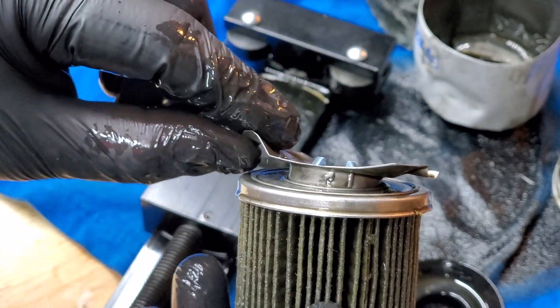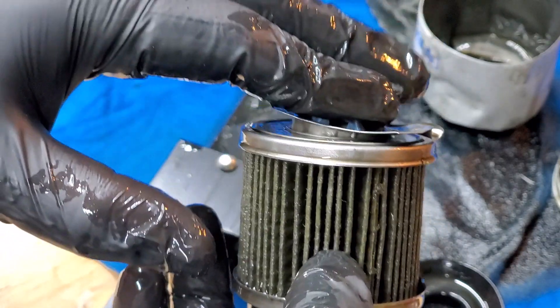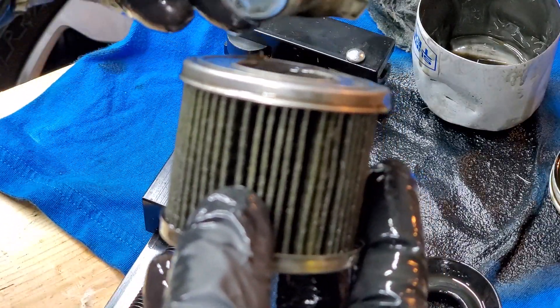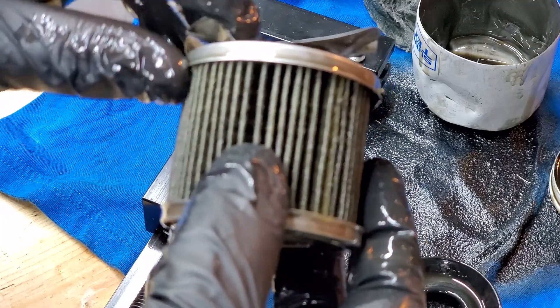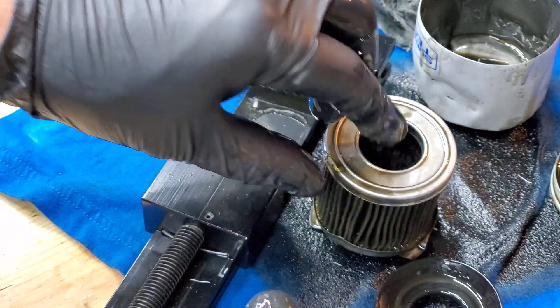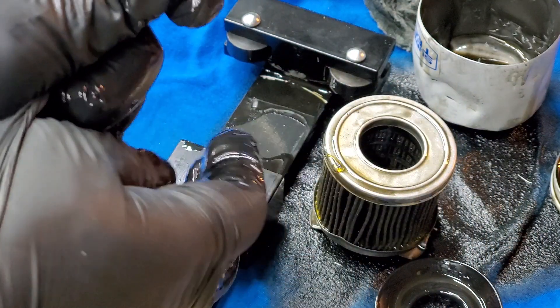There is enough room — even if the valve fails — for oil to flow and flex through. Thank you for watching. Don't forget to subscribe and share this video with others.